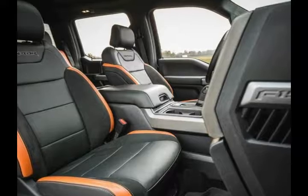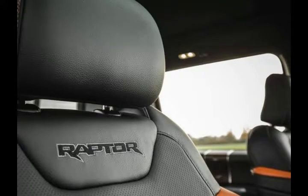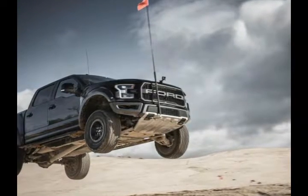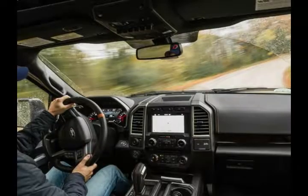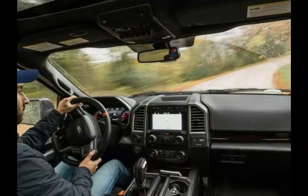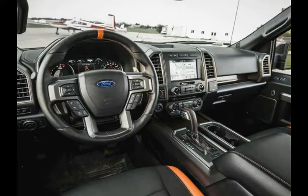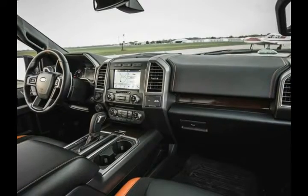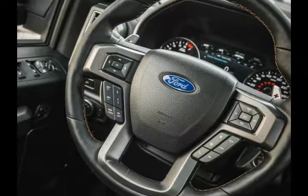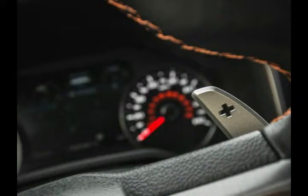Seating and step-in height: standard aluminum running boards help reduce the effort of climbing into the Raptor, which sits about three inches higher than most trucks. To accurately measure seating height — the distance from the road to the driver's hip — we use an H-Point Machine (HPM), a precisely engineered device marketed by SAE International. This versatile tool, in conjunction with a laser device, reveals the width and location of roof pillar visibility obstructions, and determines the length of road obscured by the hood and the area obscured by the trunk or hatch as seen through the rearview mirror.